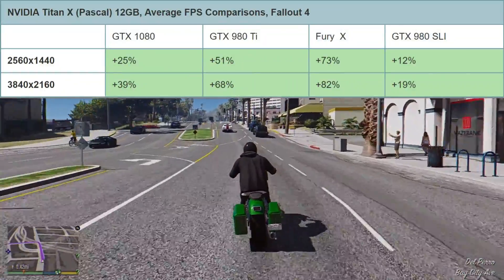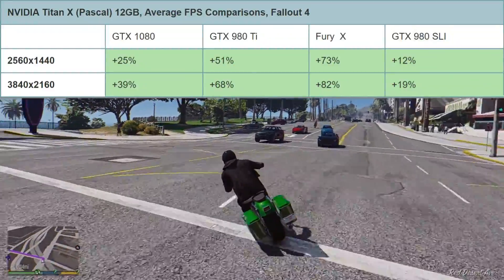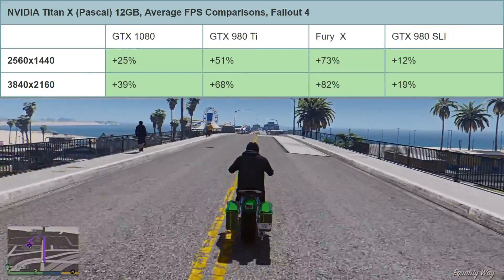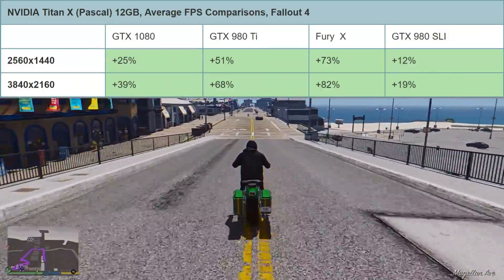In Fallout 4 at 1440p, it's 25% faster than the GTX 1080, 51% faster than the GTX 980 Ti, a massive 73% faster than the AMD Fury X, but only a small 12% increase in performance over a pair of GTX 980s in SLI.